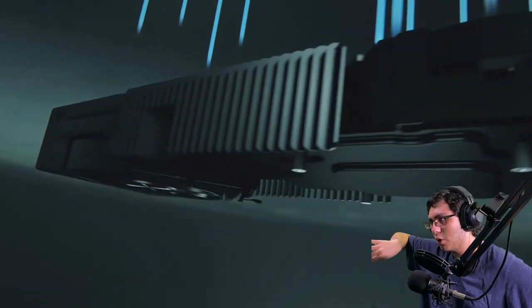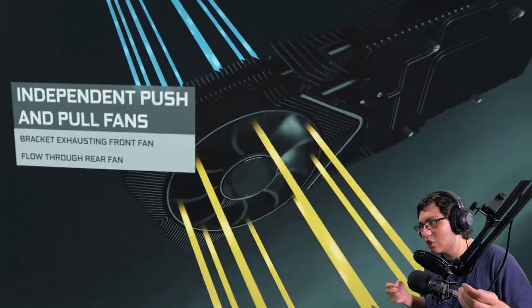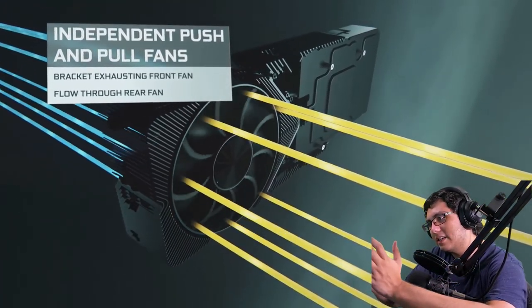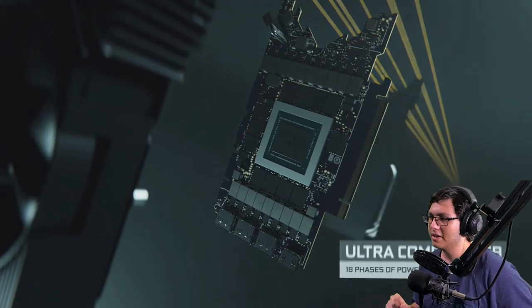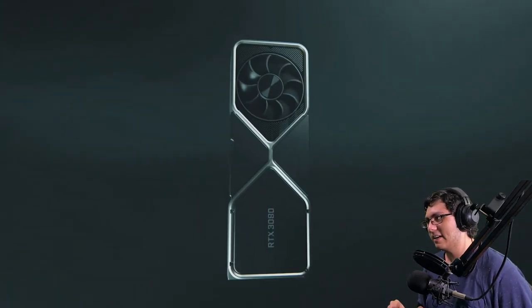The airflow goes down and then gets blown off the side like a blower style. There's what looks like a pure fan, and it's actually two fans with something sandwiched in between — airflow going through. That has to be what it is. It's really cool; I don't think we've ever seen that design before.